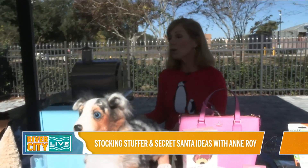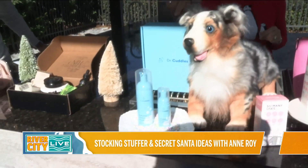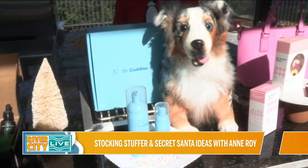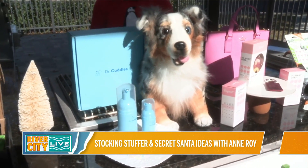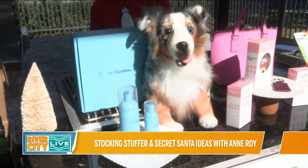Next up, we're going to go to pet grooming products. This is Dr. Cuddles, and it is foaming dry shampoo. If your pet doesn't like getting wet — mine does not — it's not a good experience, but sometimes we have to do it. You can do it for cats and dogs. All natural ingredients, created by a veterinary dermatologist. That's drcuddles.com.